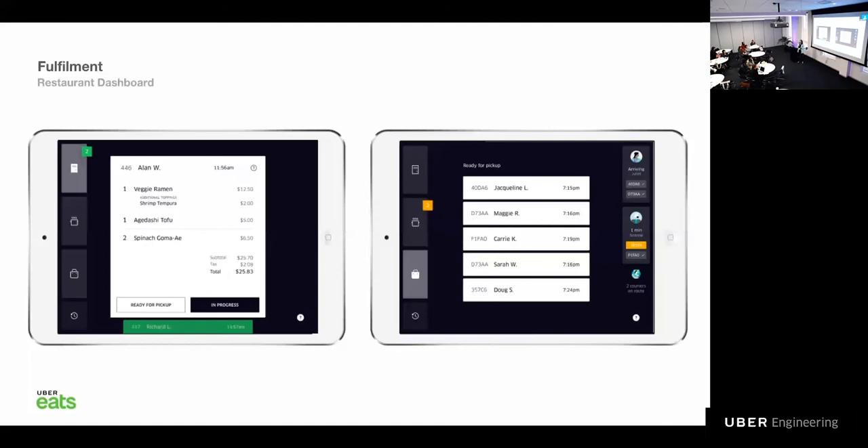The restaurant interfaces with the platform through the restaurant dashboard — a single webpage application accessed through tablet devices. In here, the restaurants can see orders coming in, accept them, can manage their menus, make any necessary adjustments, as well as see which couriers have to pick up which order, and so on.